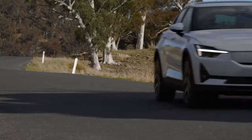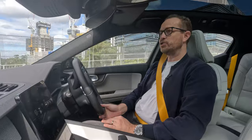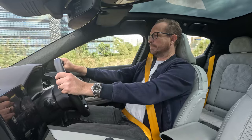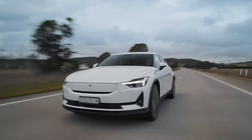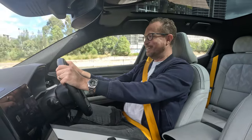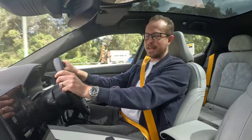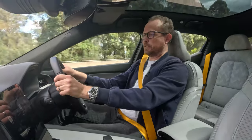Zero to 100 in this top-spec dual-motor long-range Polestar 2 is 4.2 seconds — let's just see what that's like. Oh my God. That was like being on a roller coaster. Wow, yeah, that doesn't get boring. And the power is always there, so if you need to overtake in a hurry, it's very easy to do.